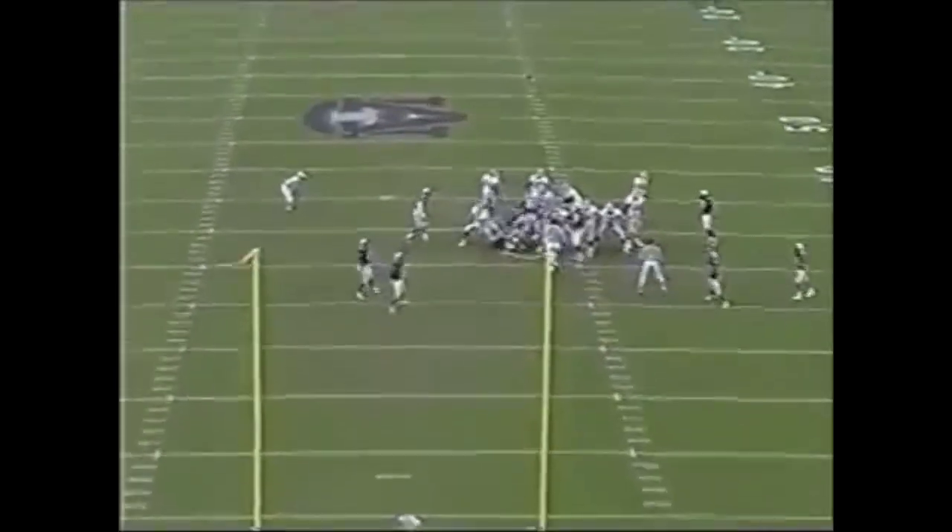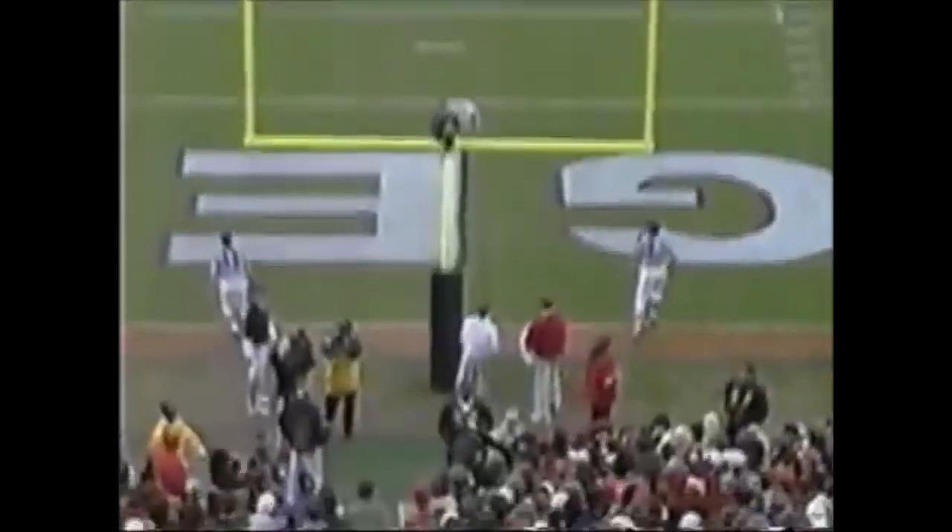Ryan Jordan snaps it — and Bennett knocks it home.